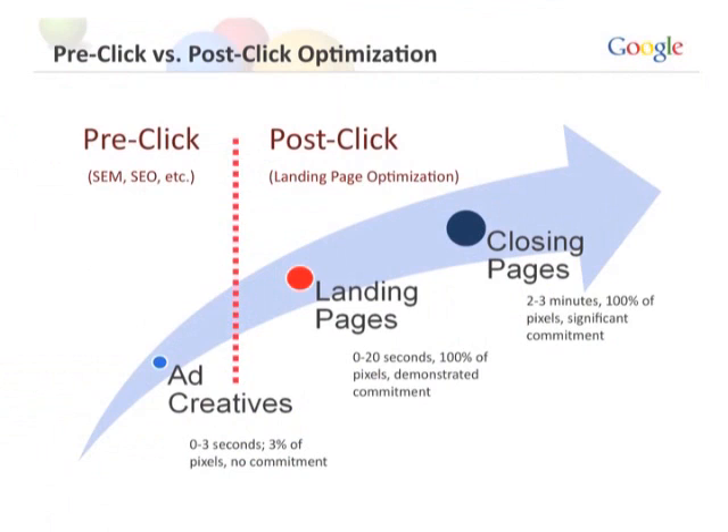Every day we're faced with choices. There is the pre-click side, which is everything that you do to drive clicks to your site — SEM, SEO. As marketers, we spend tons of time obsessing over CPCs, CPAs, CPMs, non-stop ad creative. And not enough time on the post-click side: what happens when people actually click your ad and get to your site?